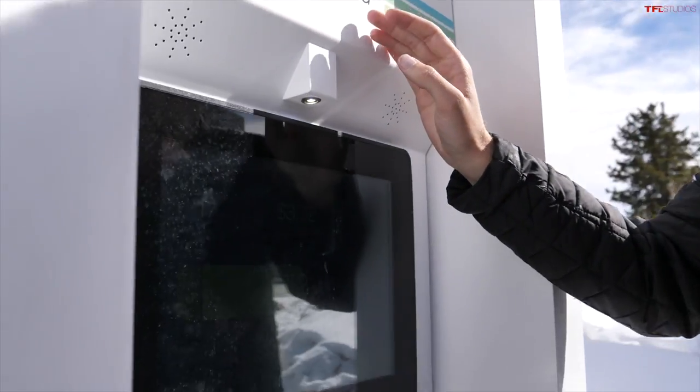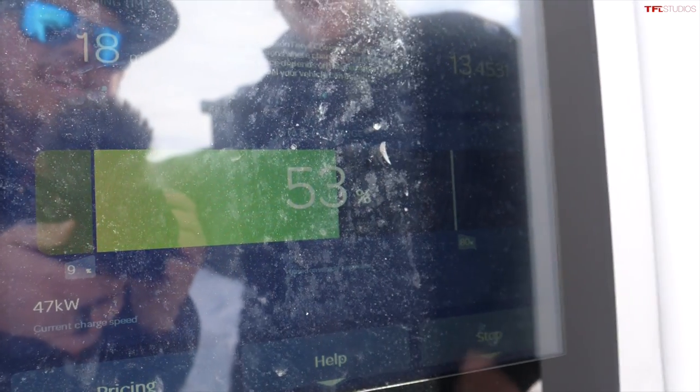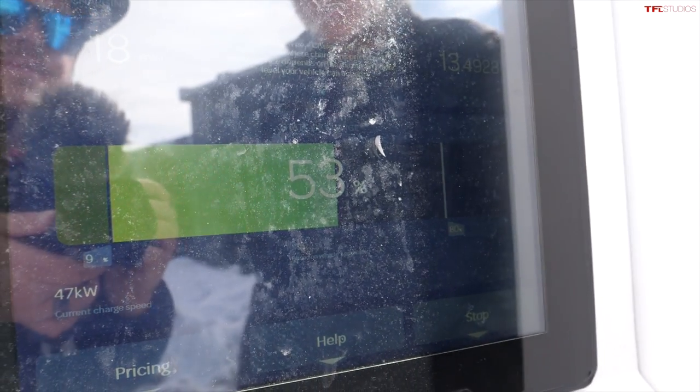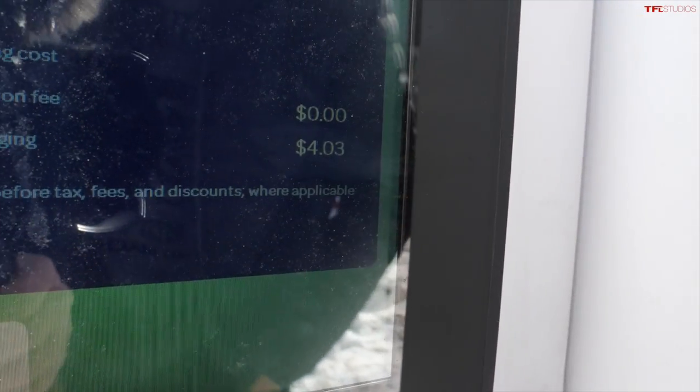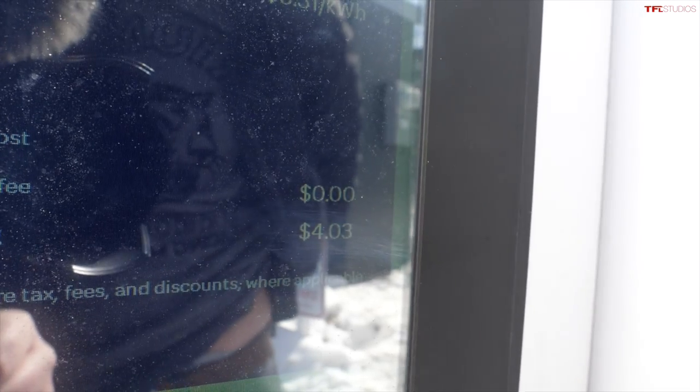After 17 minutes of charging, we are at 52% state of charge and actually increased our power output to 47–53 kilowatts. Our session summary shows $4.03 to go from about 9% to 54%. Now we still have to go up that same 8-mile, 7% grade — what we call the Ike Gauntlet — before making our way down the rollers into Golden, Colorado. Let's see how much power we use on this steep climb.